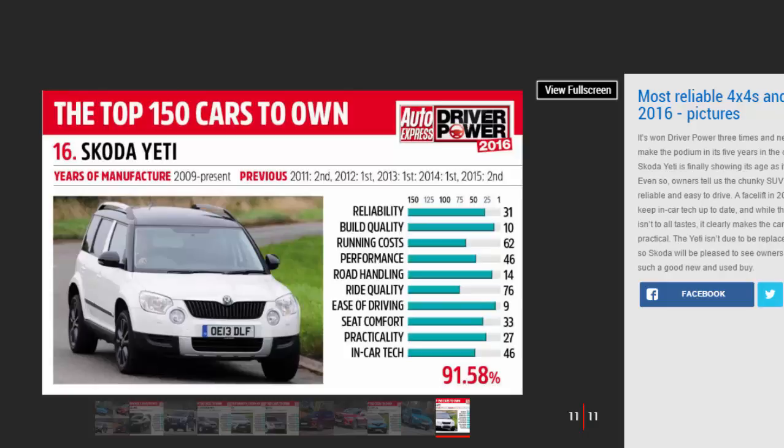At least its reliability score is holding up, with 95.51% seeing it squeeze into the top ten. Owners tell us the chunky SUV is well-built, reliable, and easy to drive.